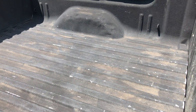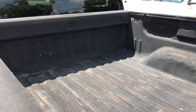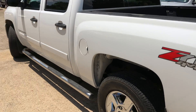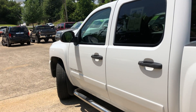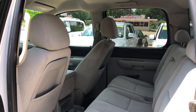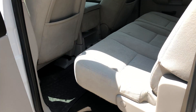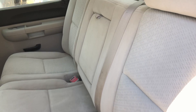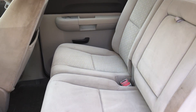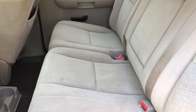Got a nice spray-in bed liner back here. There's plenty of room in the back seat. It does have cloth interior, but it looks to be really well preserved — no stains or anything like that.